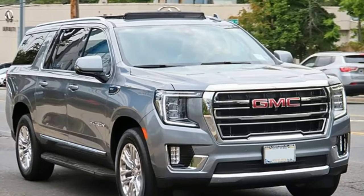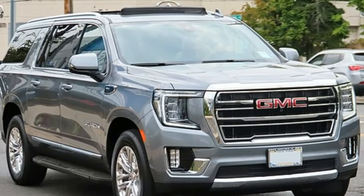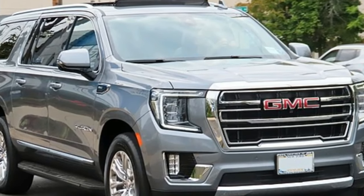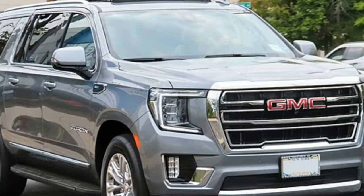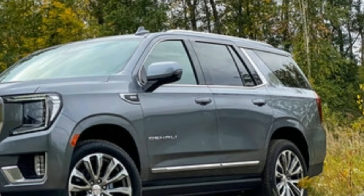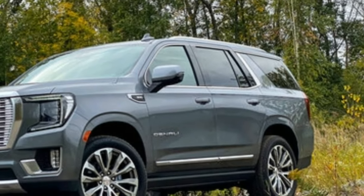GMC offers three engine options for the Yukon: two gas V8s and a turbo-diesel inline-six, all of which mate to a 10-speed automatic. Every Yukon has RWD as standard and offers AWD, except the AT4 off-roader, which includes standard AWD.